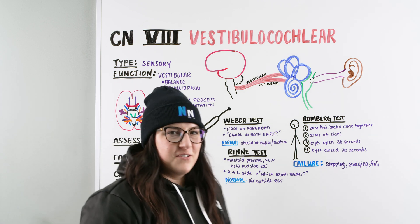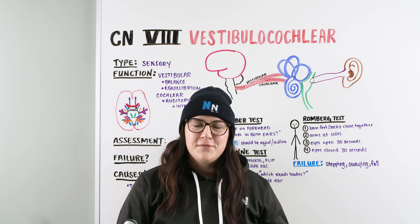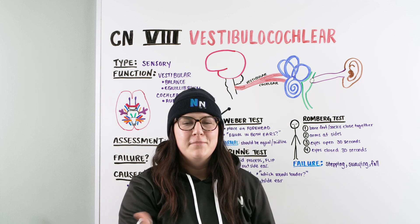And that is the video on the vestibulocochlear nerve, cranial nerve number eight. I hope you learned something from this video — if you did, please like it and leave a comment down below.